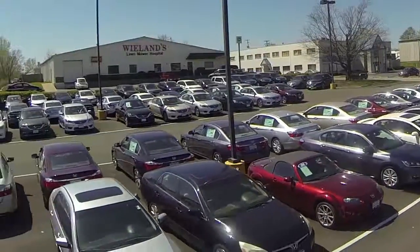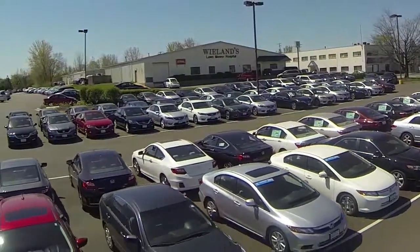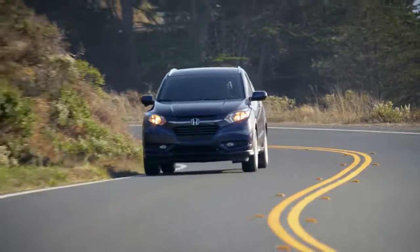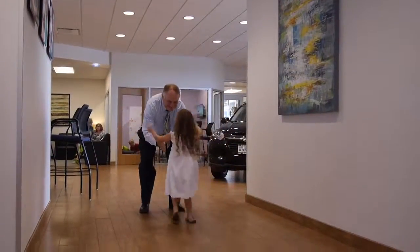Whether you're looking for a new car or a Honda certified used car, Bob Lindsay Honda has a huge selection of vehicles to fit you. Treating customers like we would want to be treated is a philosophy we've lived by for generations.